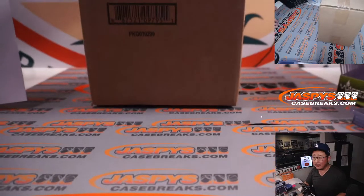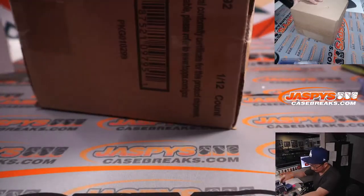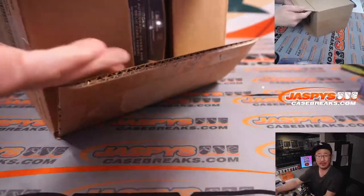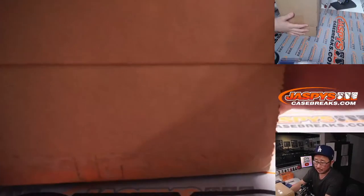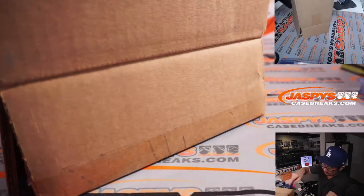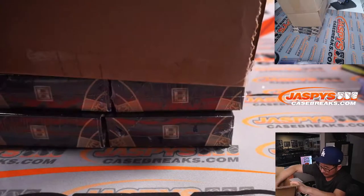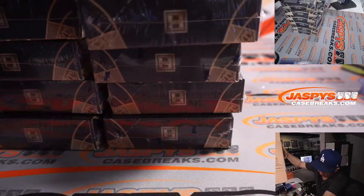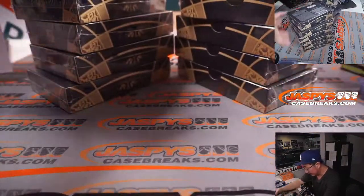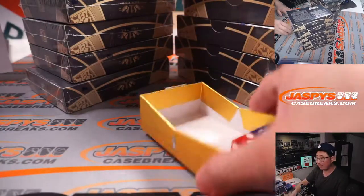So here's the case right here. It says 2021 Topps Tier 1 written down there, so I'm going to have to trust that label. We've got six boxes on each side, so we'll go 1, 2, 3 on the left side, and then 4, 5, 6 for the right side.